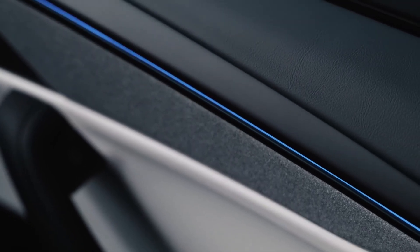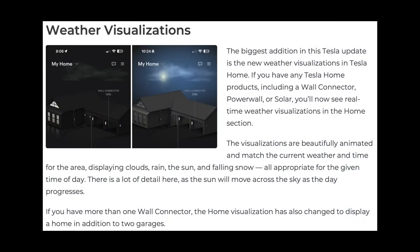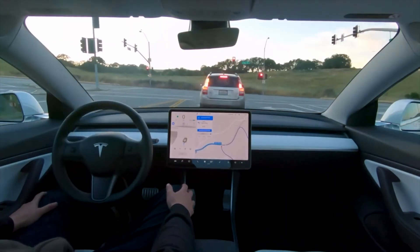First up, Tesla owners know the drill — always new software updates. App version 4.51.0 has introduced some cool additions like animated weather visuals in the home tab for those with wall connectors, Powerwall, or solar setups. These animations show clouds, rain, sunlight movement, and even snow. Tesla also added a visual update for homes with multiple wall connectors to display two garages. Rumor has it Tesla might introduce an FSD subscription gift card soon, just to get people to try FSD — maybe gift it to someone who's skeptical but curious.